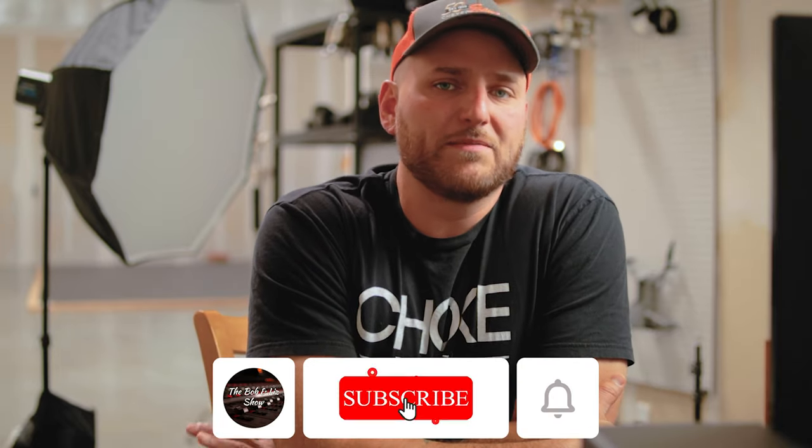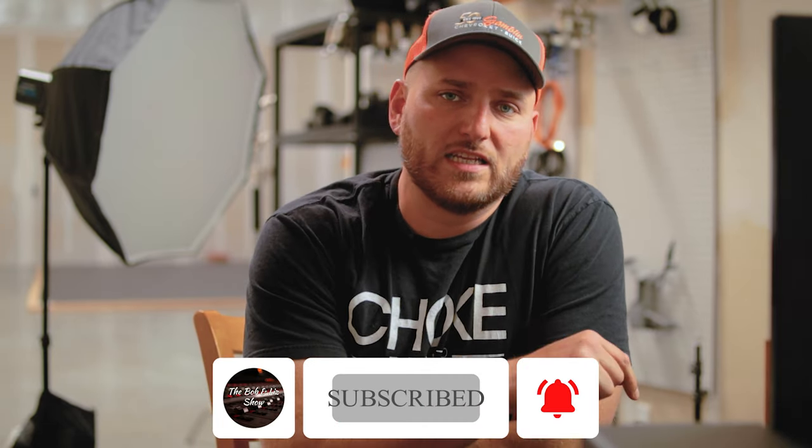Thank you guys so much. The light is changing in here — hopefully nothing got too wonky. It's an overcast day here in my hometown, so I have these big skylights above me and I can see the shadow the clouds are casting on the scene. Thank you guys very much. If you enjoy these types of videos, please don't forget to like this video, subscribe to the channel, and turn on the notification bell so you'll be notified when I release a new video. Stay tuned — I've got some great videos coming soon. Thank you again for watching, and we'll catch you next time.